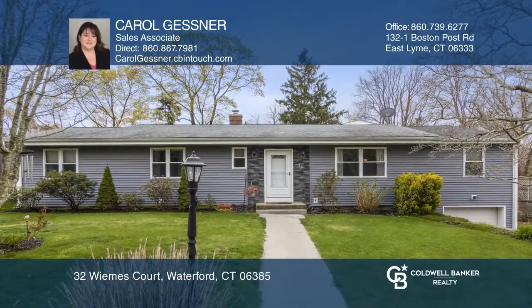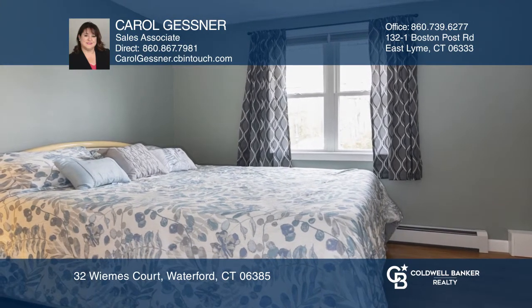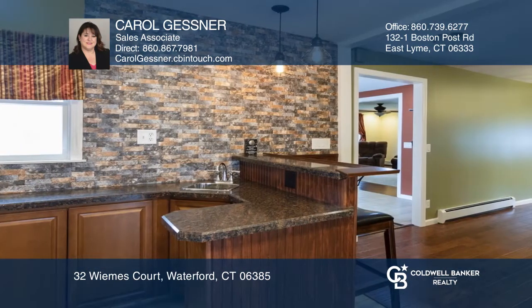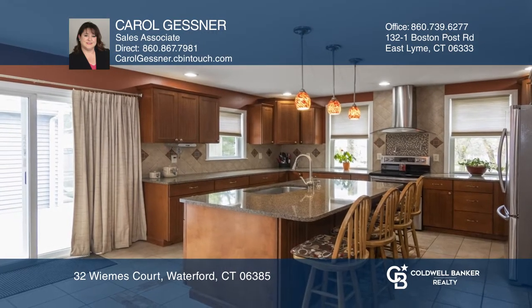Welcome home to this beautifully maintained, freshly painted one-level ranch home with three bedrooms and two and a half baths. This spacious home was renovated in 2017 and features a living room, large family room, dining room with a built-in wet bar, and a kitchen with a large island.